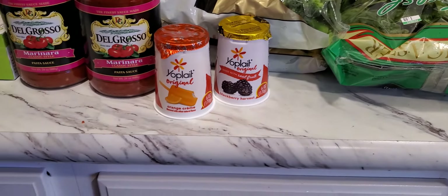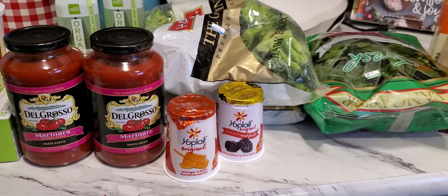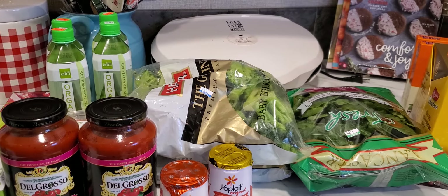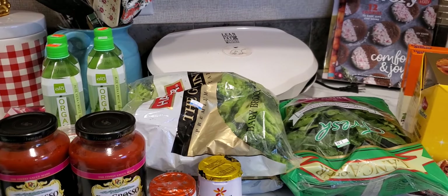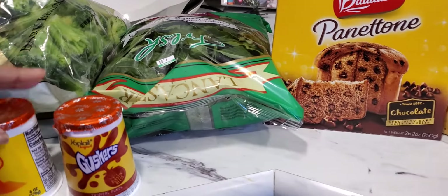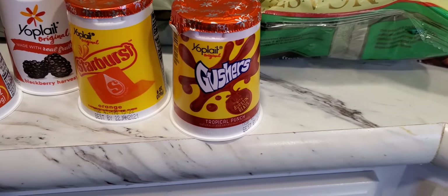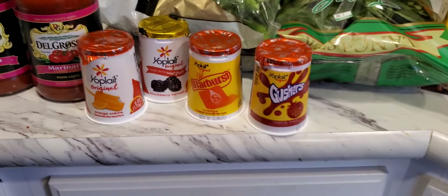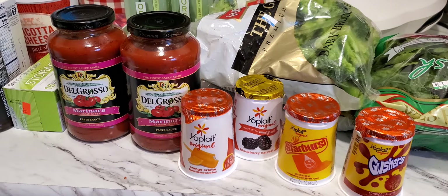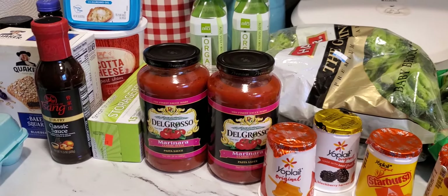I'm trying to cut back on eating a bunch of sweets because I've been going hard on those lately too. I got some orange cream, some blackberry, a red raspberry, and a cherry orchard. Then I picked these up because y'all know I can't get nothing for me without getting something for baby girl — I got her this Starburst one and this tropical fruit punch. I hope she likes it!